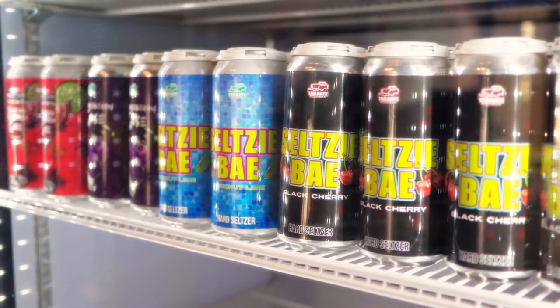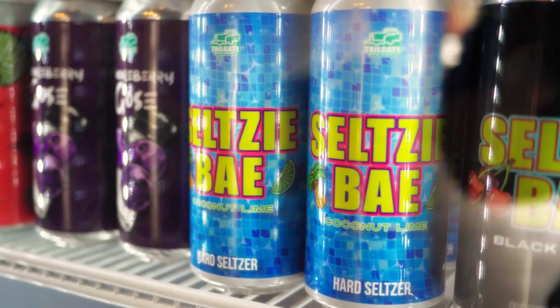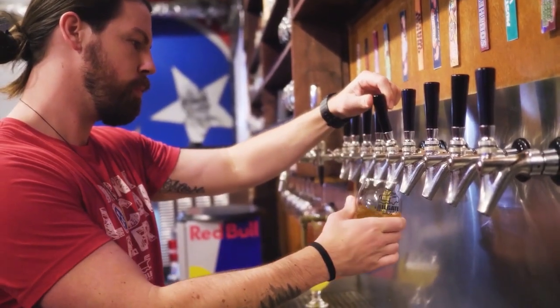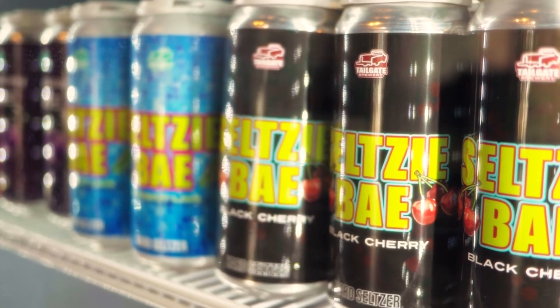This one is going to specialize in seltzer, and there's going to be a lot of mix and a lot of variety — fresh fruits, mixed fruits, cocktails made off of it. Like everything with us, we kind of have a direction of what we're thinking, and it will evolve as the guest and location tells us it should. But it'll carry all of our other products; at that location we're going to make seltzer.